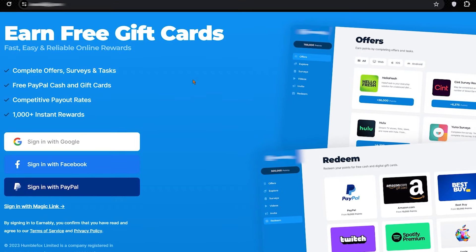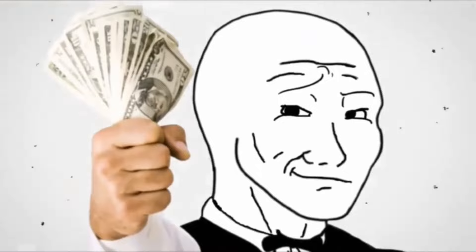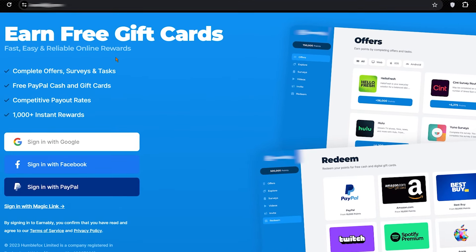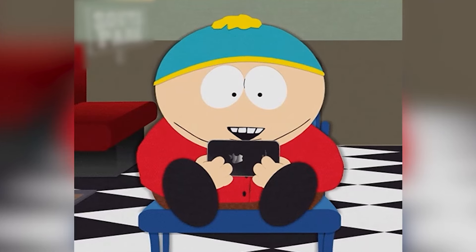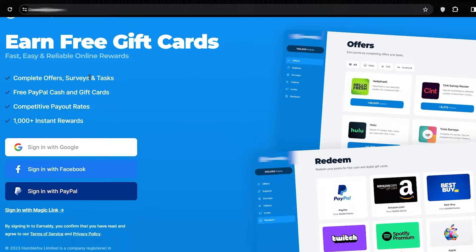So like this video and let's start with the first step. First thing you want to do is come over to this website right here that we're going to be using to make money online by watching videos. I will reveal the name of this website later in this video, just to make sure that you watch the full tutorial before you go to the website. So let me show you how it works.